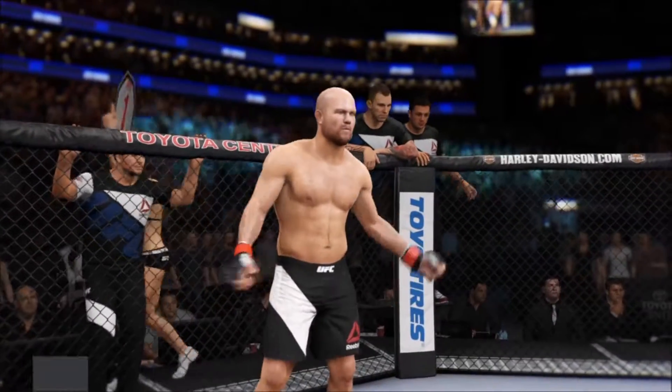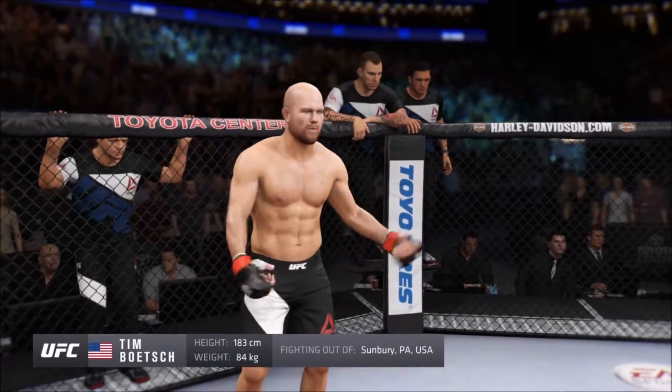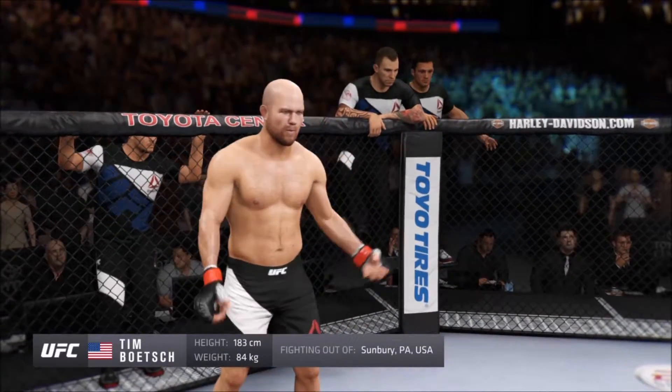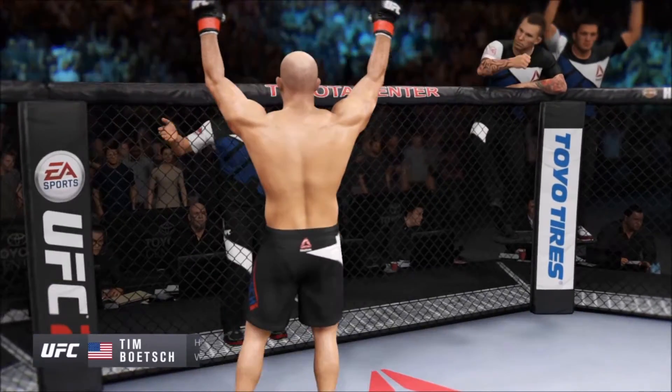And now introducing his opponent, fighting out of the red corner — this man is a freestyle fighter holding a professional record of 18 wins, 9 losses. He stands 63 inches tall, weighing in at 185 pounds. Fighting out of Sudbury, Pennsylvania: Tim LaBarria Bowl.